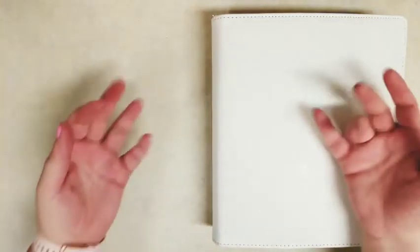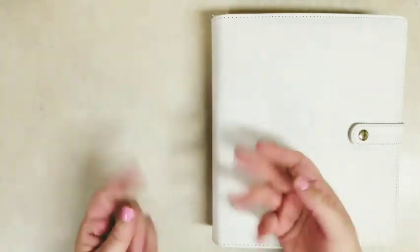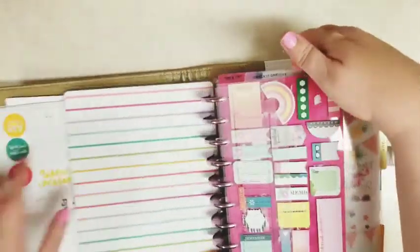Hi everybody, it's Stephanie with Planning with P. Nettie. Welcome to my YouTube channel. Today I am planning in my giant Frankenplanner, Happy Planner, in the everyday section.